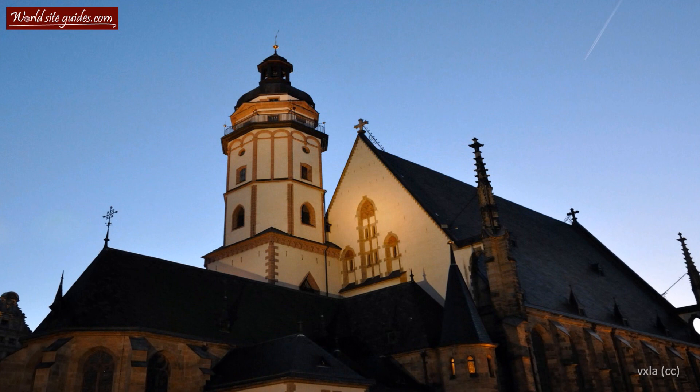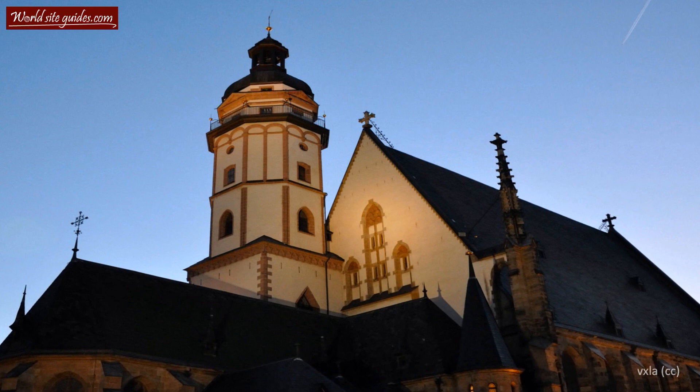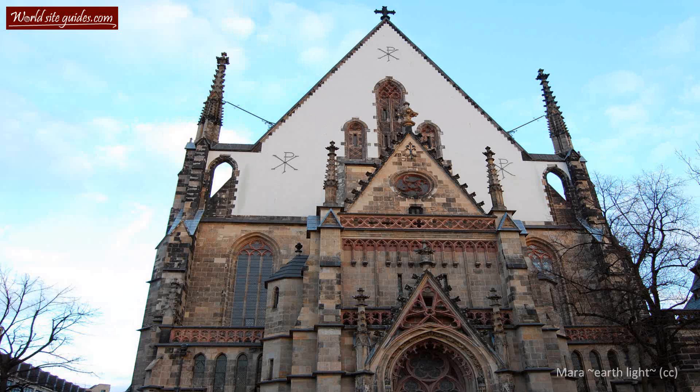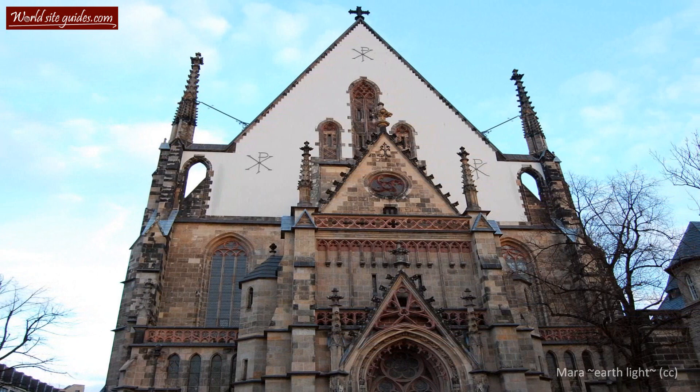Later, this was rebuilt in 1355 in a Gothic style. The building that you are looking at today, however, is the result of another reconstruction in 1482 by order of the local bishop, Thilo of Trotta. The 68-meter high steeple was added later in 1537.